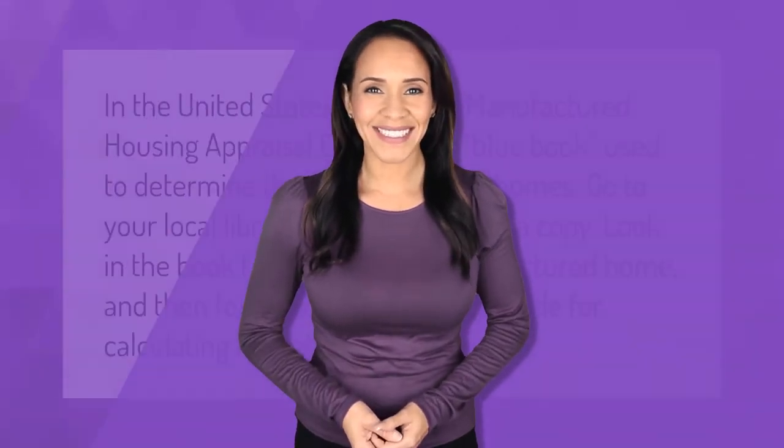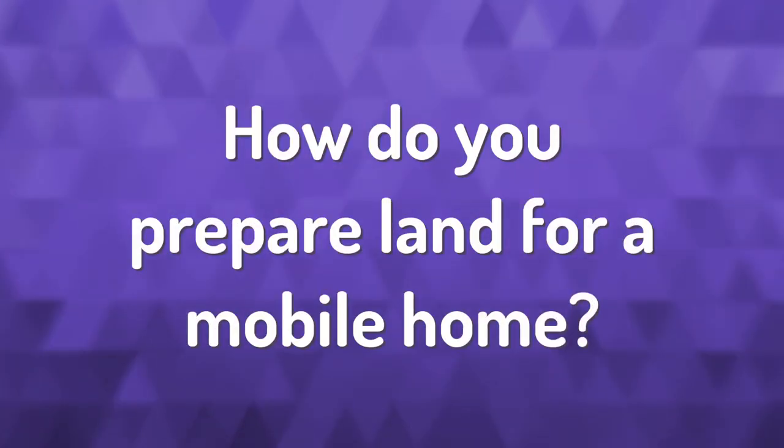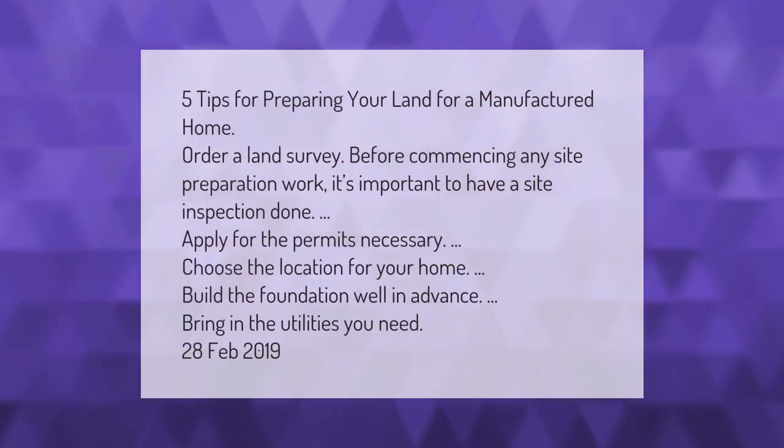In the United States, the NADA Manufactured Housing Appraisal Guide — known as the blue book — is used to determine the value of mobile homes. Go to your local library and see if there is a copy. Look in the book for your type of manufactured home and then follow the step-by-step guide for calculating the retail book value.